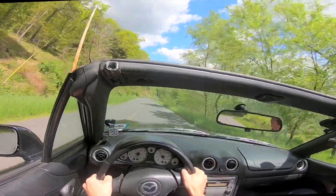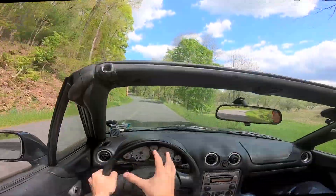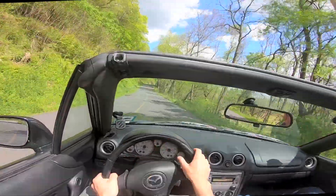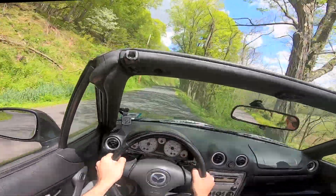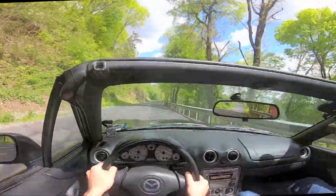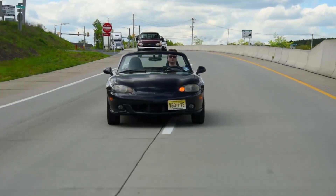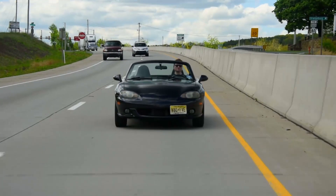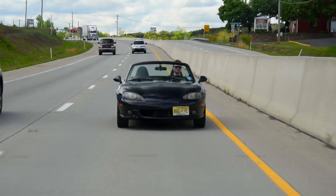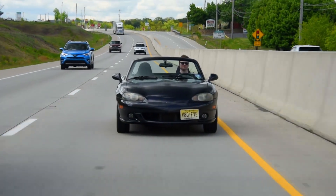The car goes 0-60 in 6.7 seconds with a top speed of 127 miles an hour. Now that's gear limited. If you were able to find a way to change the rear end ratios, you could get it to go faster than that — really, you're just bouncing off the rev limiter at that point. The Mazdaspeed Miata can pull almost 1g, 0.98 in lateral grip, thanks to those wider wheels and tires. It also has Bilstein shocks.